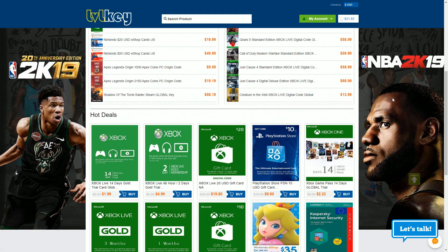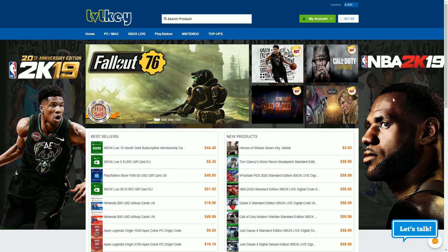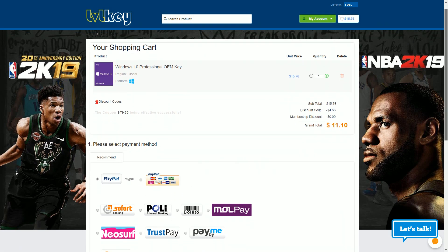Looking for cheap games and software? Why not check out LevelKey? My discount codes are STH3 for 3% off on games and STH30 for 30% off on software. This way you can get, for example, Windows 10 Pro for only $11. Just click on buy now, enter my discount code and then finish the payment process.